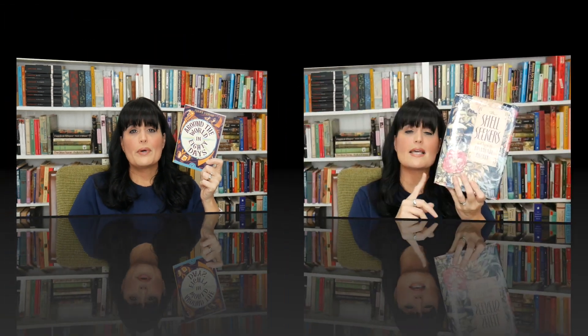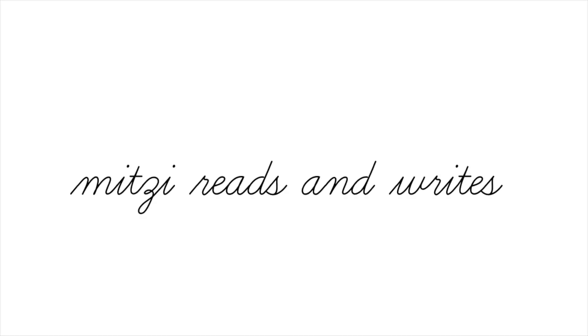Today I'm sharing all the fun bookish things I've received for my birthday. Hey there, it's Mitzi. Welcome to my channel. Today I wanted to share a few things I received for my birthday, and they are all bookish, of course.